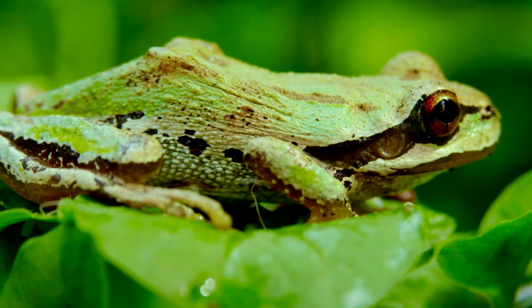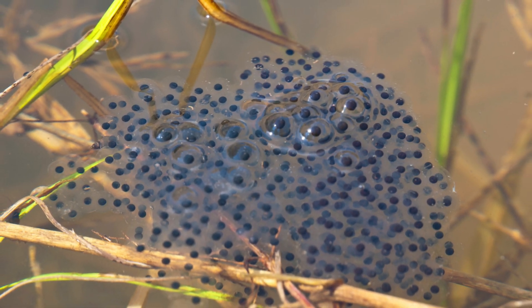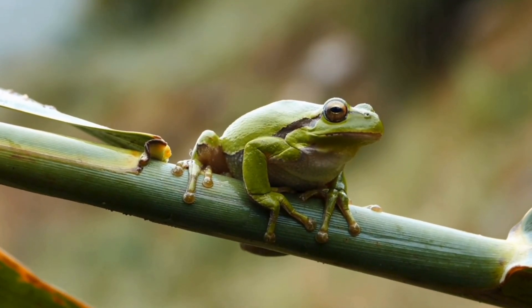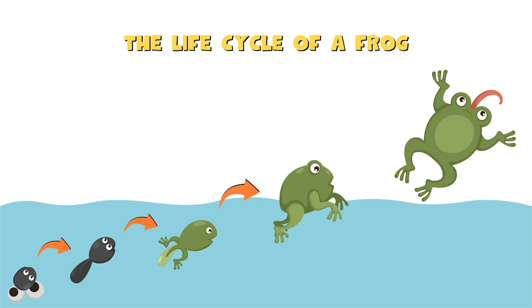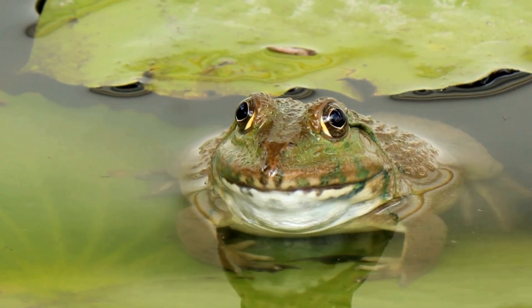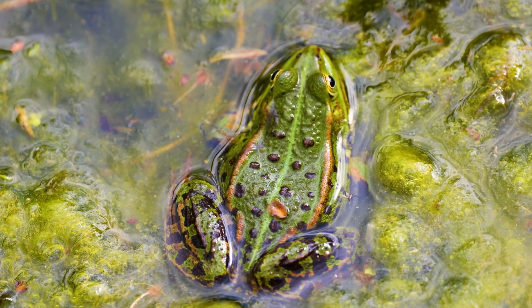At the beginning of this video, we asked: where do frogs come from? Now we know the answer. Frogs start as tiny eggs, hatch into swimming tadpoles, grow legs, and finally become amazing jumpers. Nature is full of wonders, and the life cycle of a frog is one of the most amazing transformations in the animal kingdom. Frogs are incredible creatures that help our environment by eating pests and keeping our ecosystems balanced. So next time you hear a frog croak, remember how amazing their journey has been.